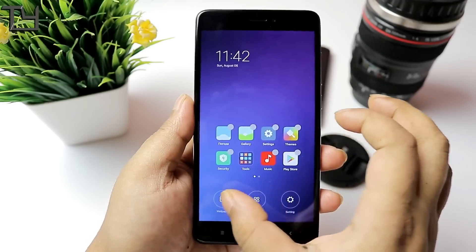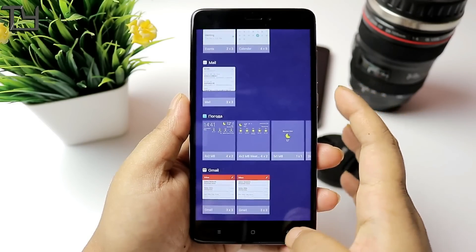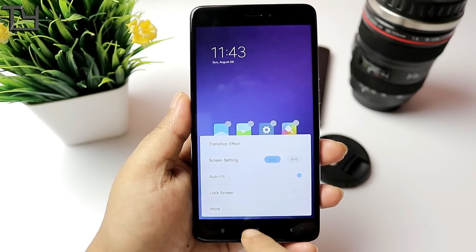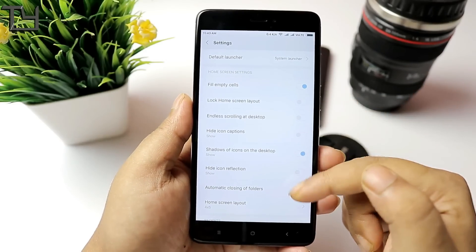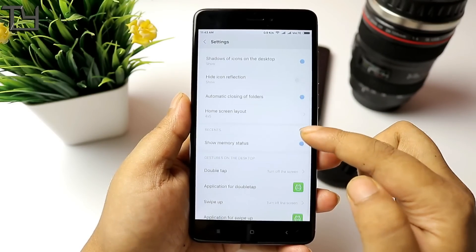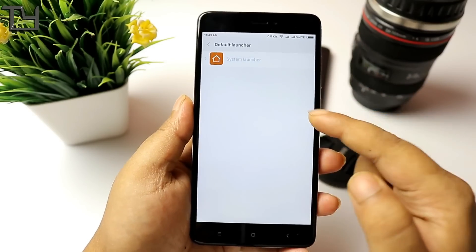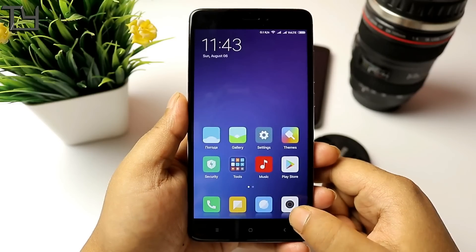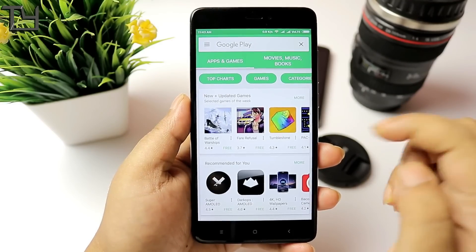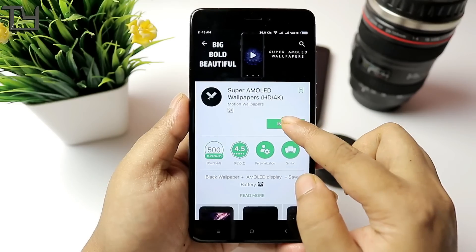This is probably the first MIUI 9 custom ROM that is stable, with not a lot of bloatware or Chinese language. Overall I'm quite happy with it and do recommend you all to use it. The screenshot option, auto-fill, lock screen option, and many other things are there. You can easily change the launcher to Nova, Go, or whatever you like, though I prefer the stock MIUI 9 launcher. The Play Store is working fine on both Wi-Fi and mobile data without any issue.